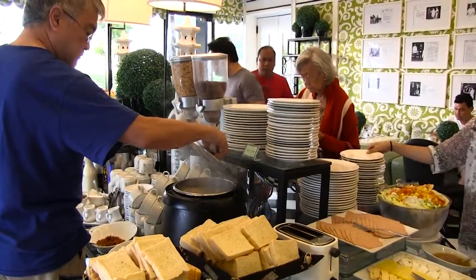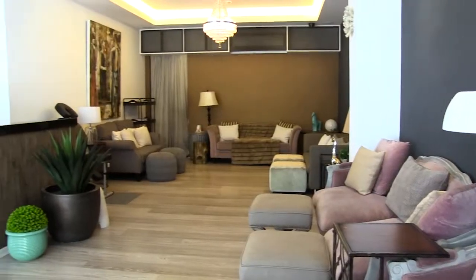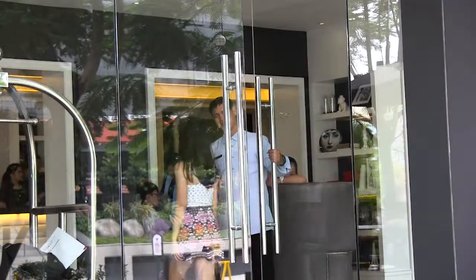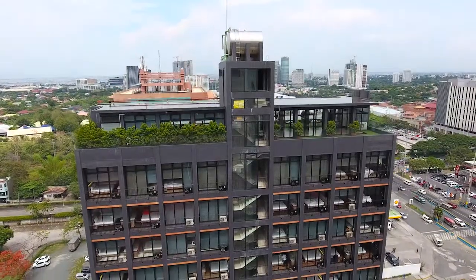After you indulge in your cravings, drop by the Nail Spa, where you can have your nails polished and pampered. For a place that values not only their guests but also the environment, head on over to Azumi Boutique Hotel.